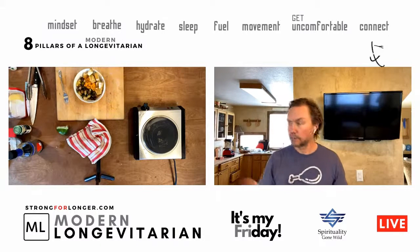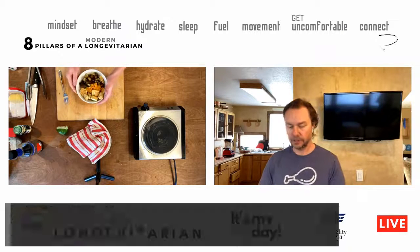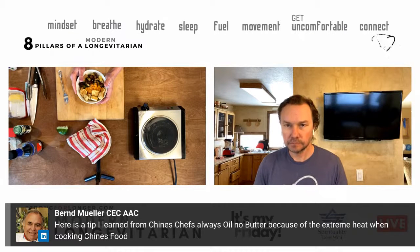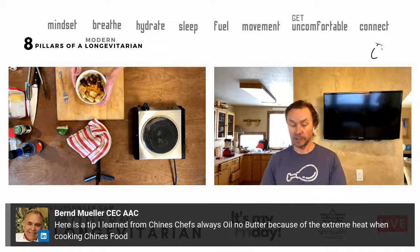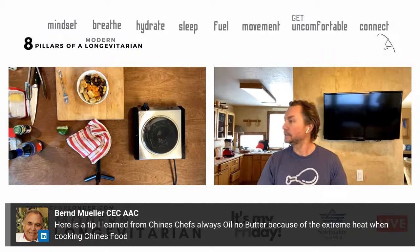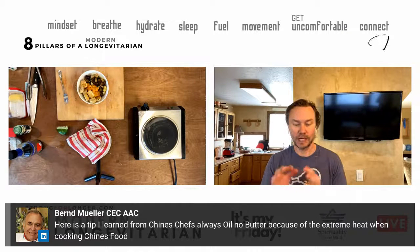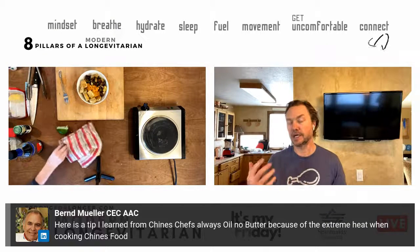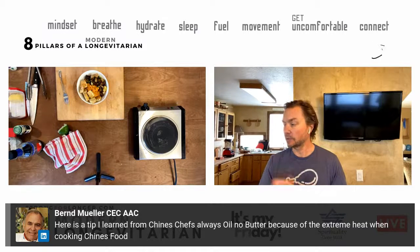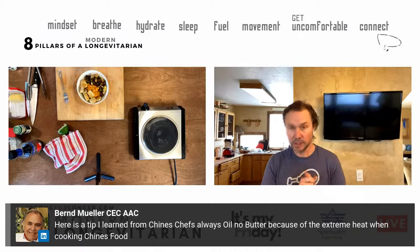There you have it — Modern Longevitarian. My name is Scott Stanfield. We have one more comment from Jeff Van Hort: 'Here's a tip I learned from a Chinese chef — always use oil, no butter because of the extreme heat when cooking Chinese food.' You're right — you'll burn the butter. Traditionally in Asian cooking it would be peanut oil. A modern-day version is avocado oil, which wasn't around back in those days.